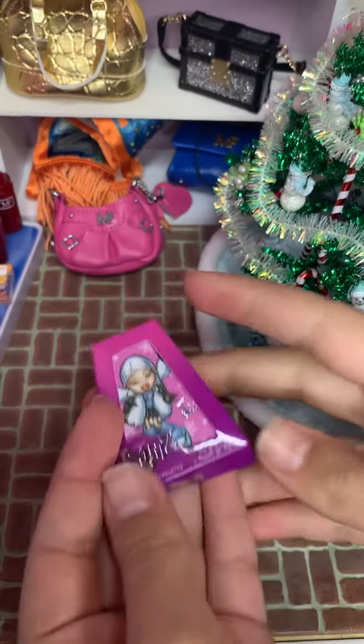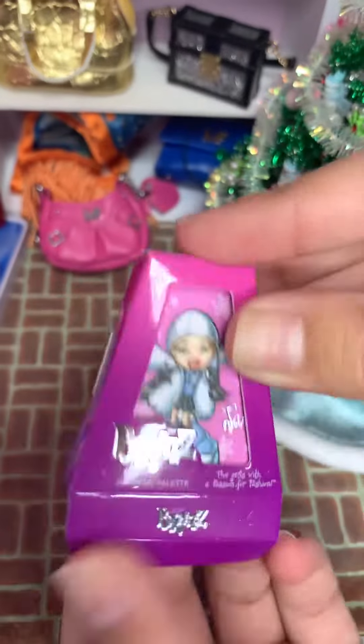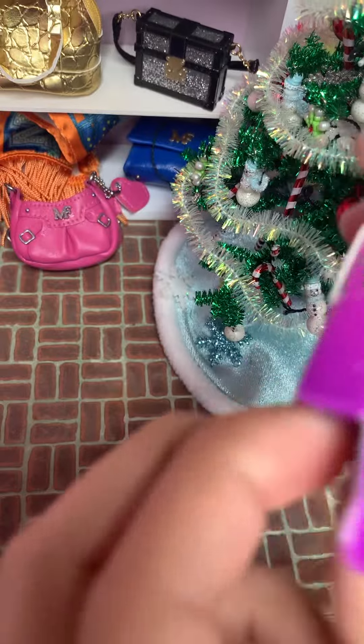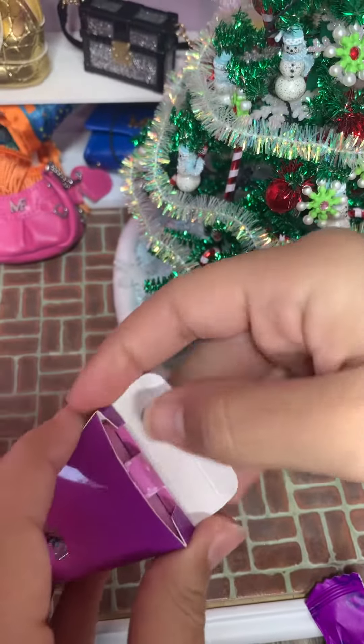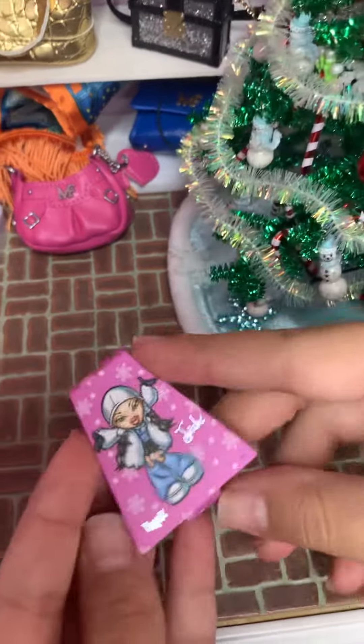We got the Bratz shadow palette — let's see which girl we got. I think we got Jade, that's what it looks like. Let's see, it's kind of hard to take these out — oh there we go, oh yeah, we got Jade.